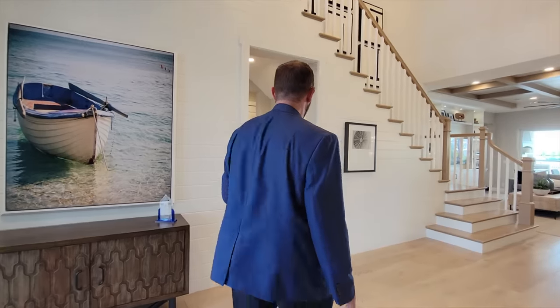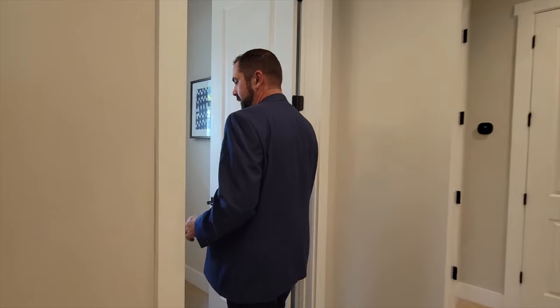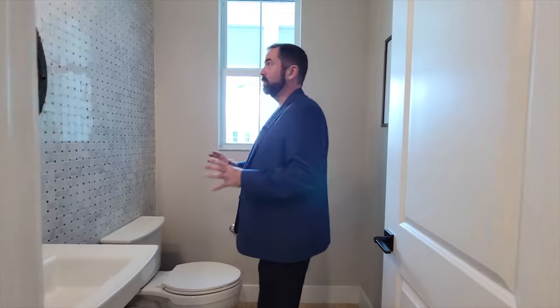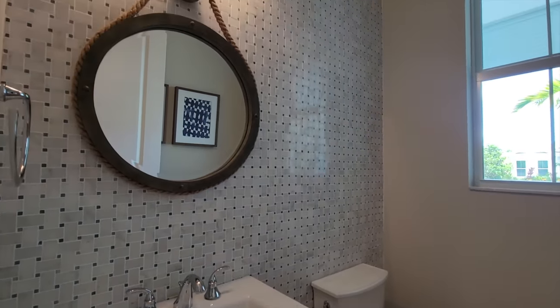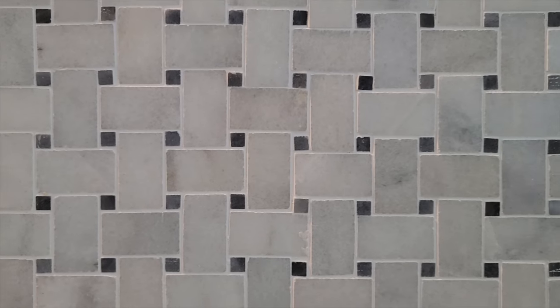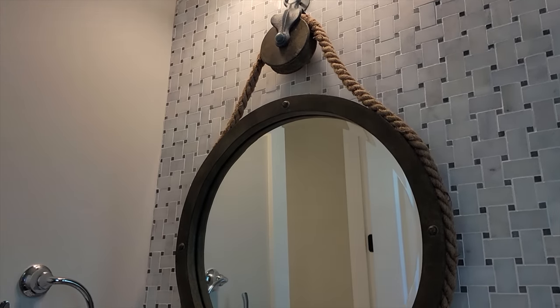Let's go ahead and go across to this section and we'll see our half bath. What I really like about this is you have your pedestal sink and of course your toilet, but this backsplash going all the way up to the ceiling is absolutely beautiful. Even the mirror — how it's sort of like hanging, it looks like you're on some sort of ship with a rope around it with a mirror in the middle. Awesome — I like that design.